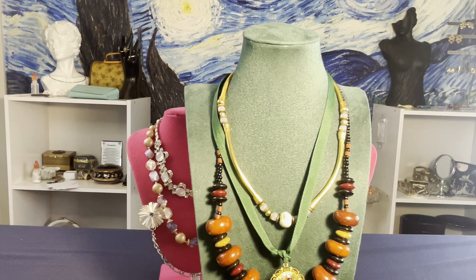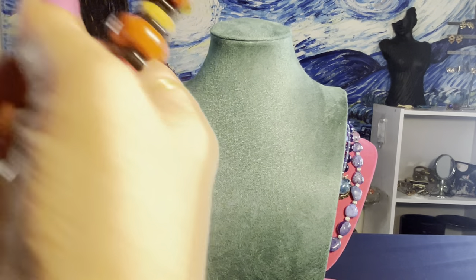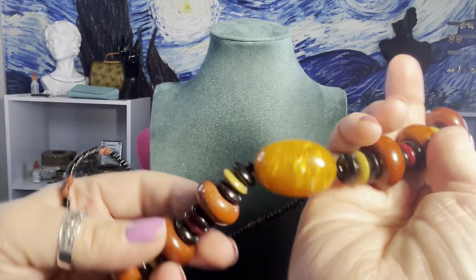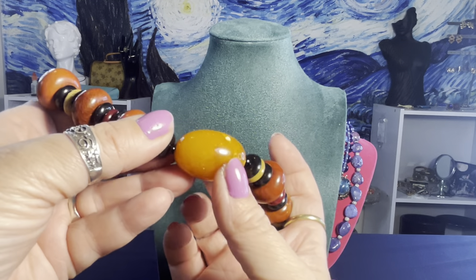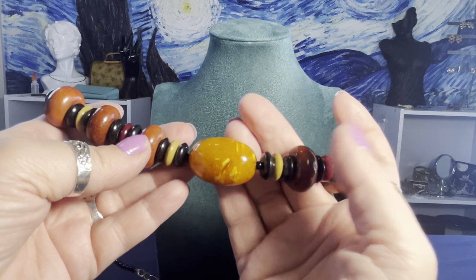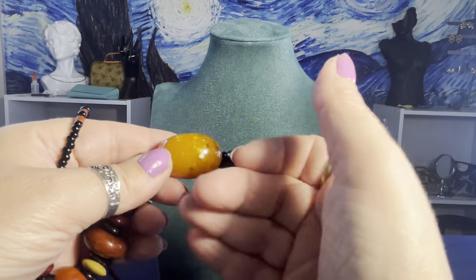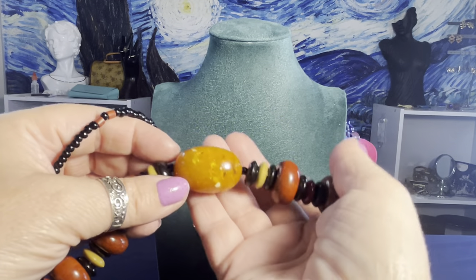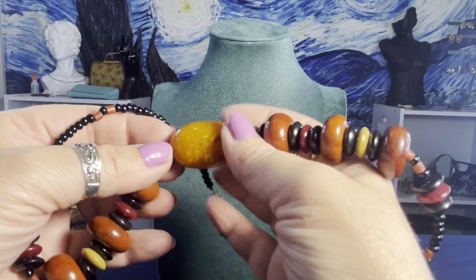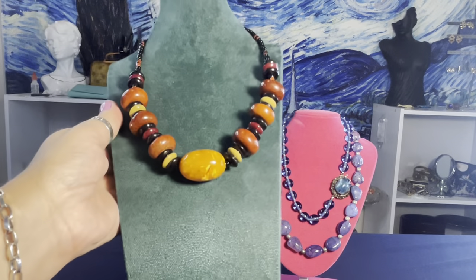I believe these are bakelite — I have to test them. I'm getting some Simichrome polish in the mail. At first glance they could look like amber, but I don't think so. I'll test both ways. It smells like formaldehyde, which makes me think bakelite — possibly the African amber type, which is actually bakelite.